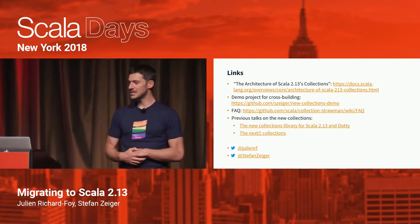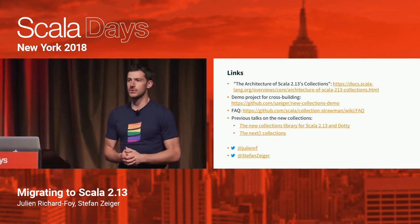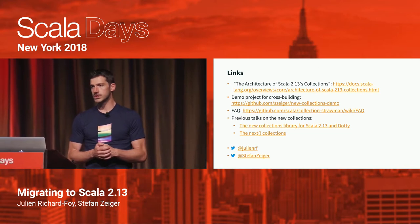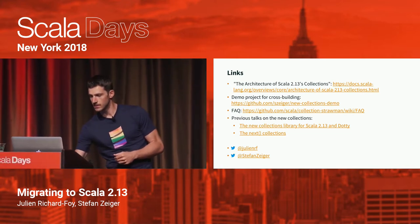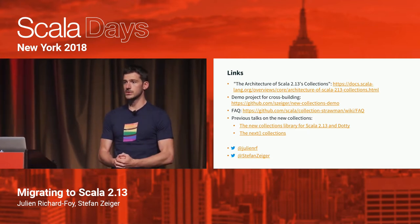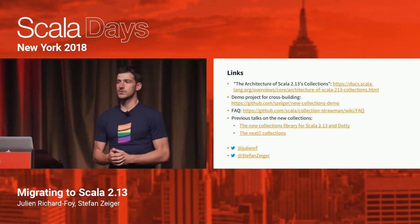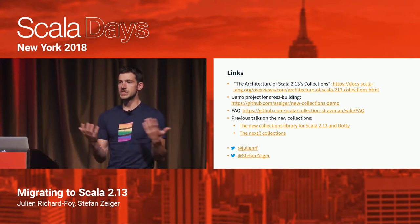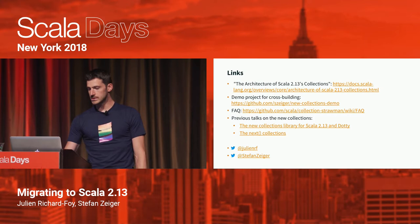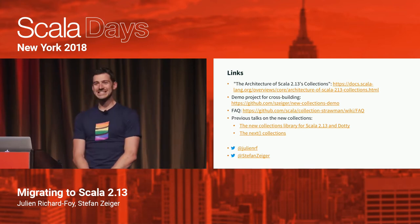If you want to know more about the internal changes of the new collections, you can read the documentation that's already online. You can also check out an example project that shows how to write code that cross-compiles between 2.11, 2.12, and 2.13 using the collection compatibility library. The FAQ is currently the most exhaustive source of changes between the old and new collections, and we also have links to our previous talks about the new collections. Thanks for listening.